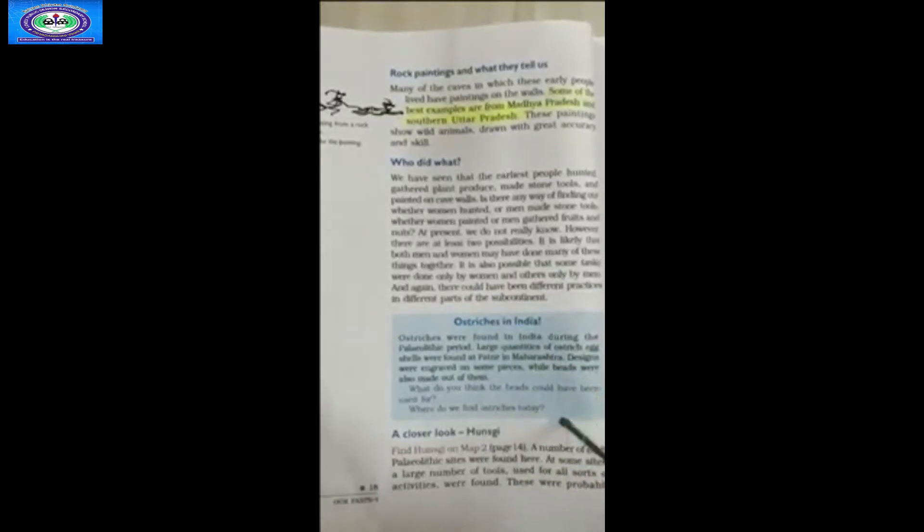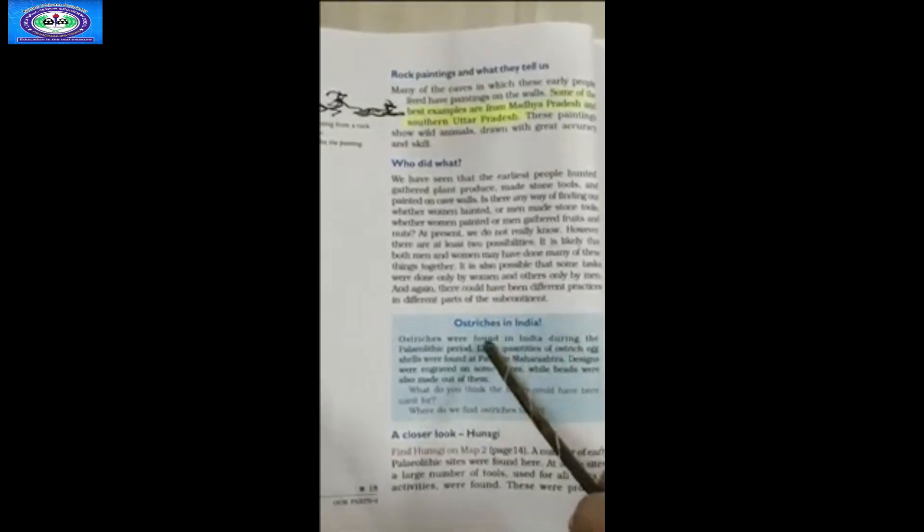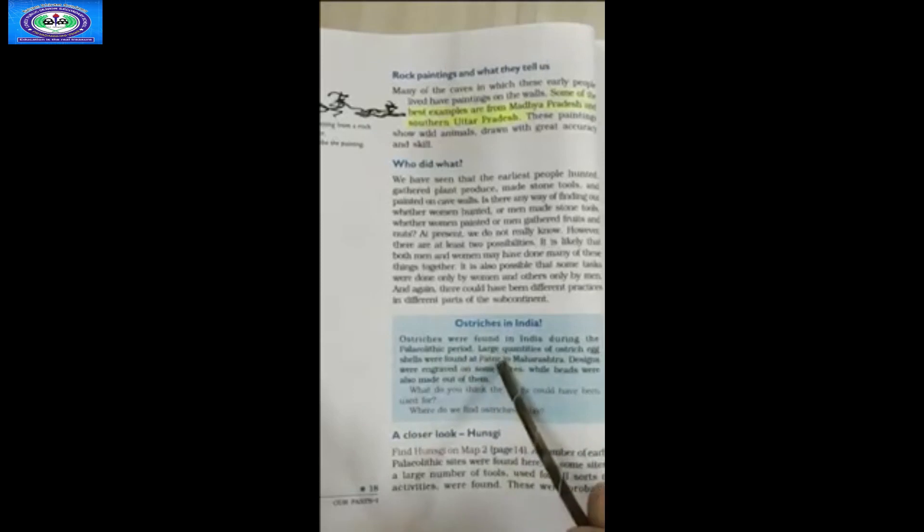The next blue paragraph tells us about ostriches in India. Ostriches were found in India during the Paleolithic period. Large quantities of ostrich egg shells were found at Patne in Maharashtra. Designs were engraved on some pieces, while beads were also made out of them.